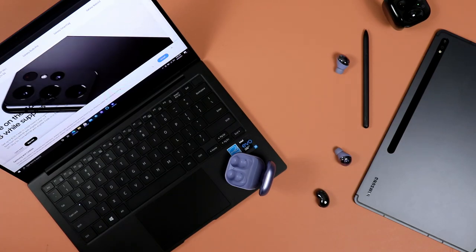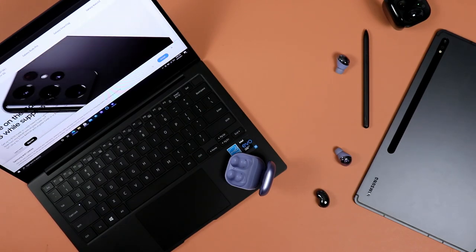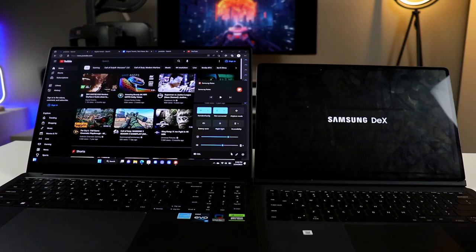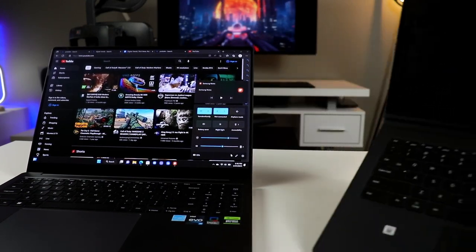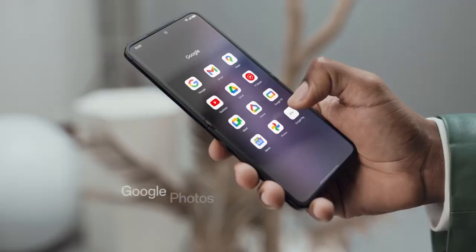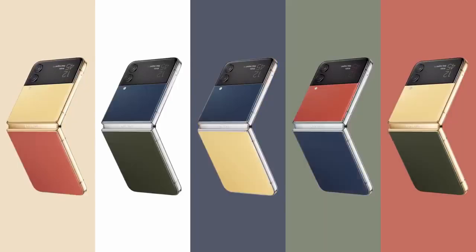Beyond the device itself — beyond buying the phone and actually enjoying the hardware and software — you have that support and you have the Samsung brand standing behind its devices. You know you're gonna get your updates, your support, and you're gonna have that ecosystem, assuming you have other devices. If you have a tablet, a watch, a phone, a laptop — all of that good stuff — you can enjoy that continuity among all your Samsung devices. Samsung offers a more comprehensive and complete package when it comes to foldable devices.